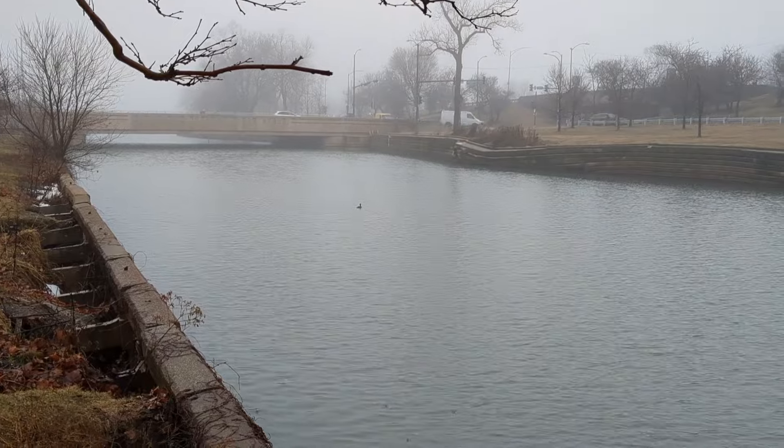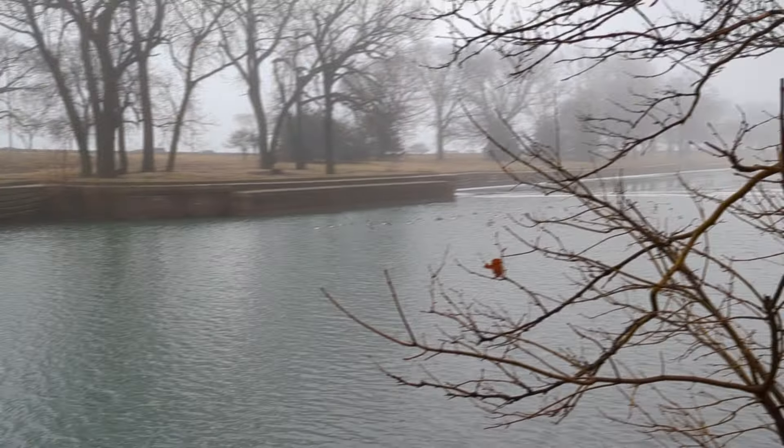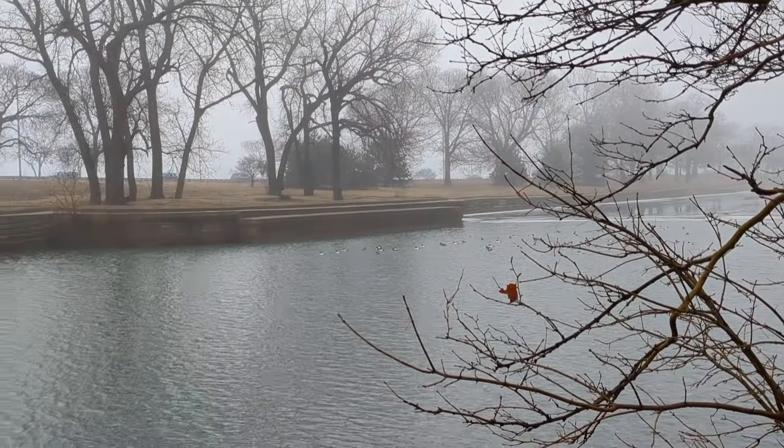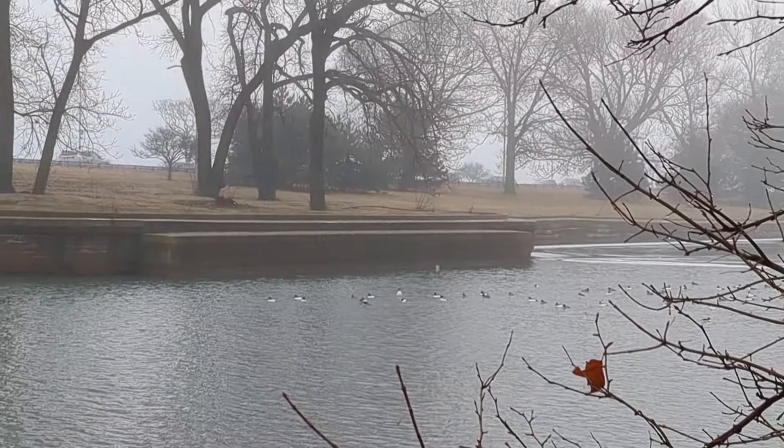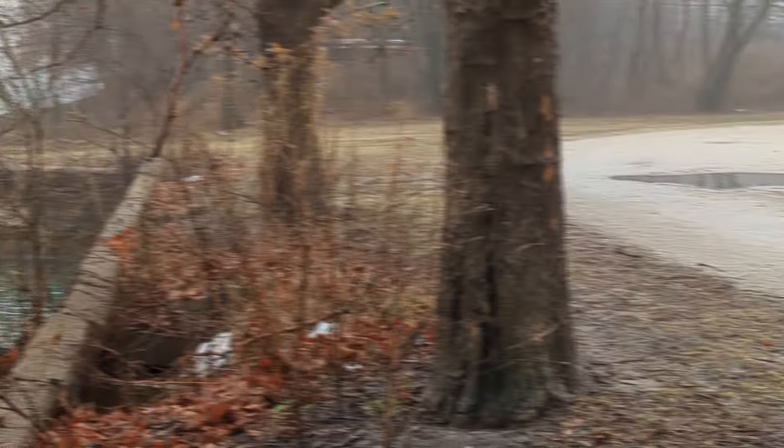I think that's a merganser out there. And I think we've got a bunch of goldeneye right over here. So that's pretty cool to see. There were a bunch of mallards splashing around in a puddle a while ago.